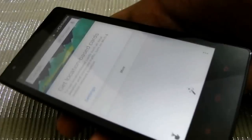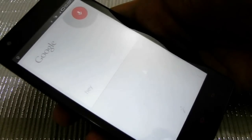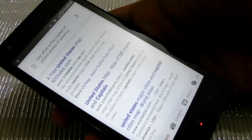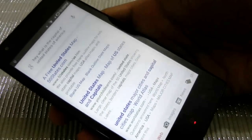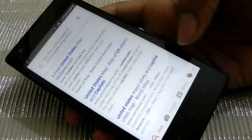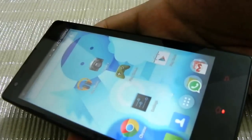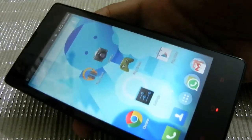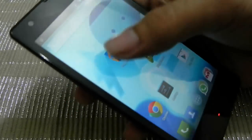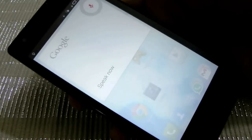Okay Google — no response. Okay Google — what is the capital of the United States of America? Still pretty much having issues with the okay Google hotword detection throughout.